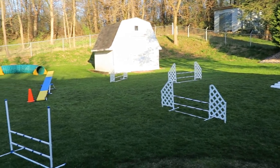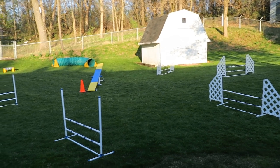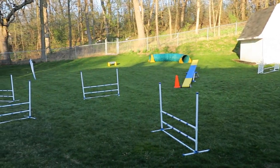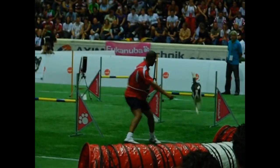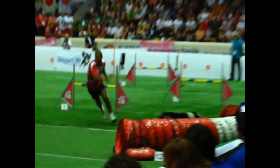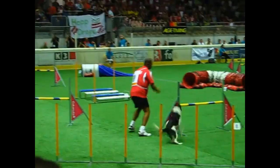Performing circus dogs Dash and Copper have an agility course in their backyard. Agility is an obstacle course just for dogs. People of all ages and dogs of all ages, sizes and breeds, including mixed breeds, compete in agility in Wisconsin and around the world.